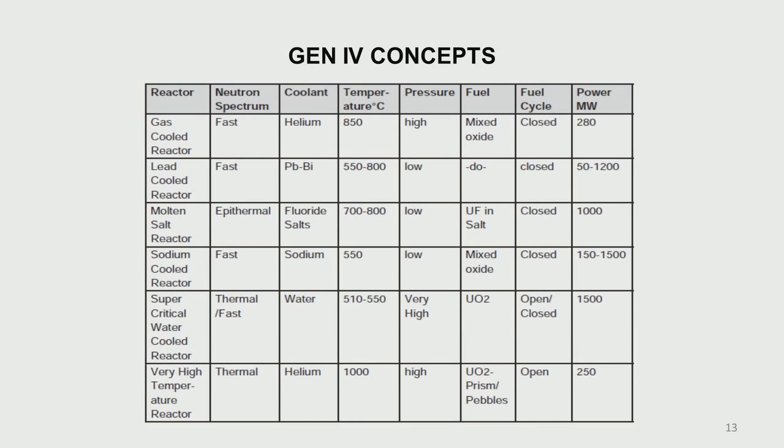Looking at temperatures: gas-cooled reactors can reach about 850 degrees centigrade; lead and lead-bismuth can go to about 550 to 800 degrees centigrade; sodium-cooled fast reactors can go to about 550 degrees centigrade. The other concept is the molten salt reactor.